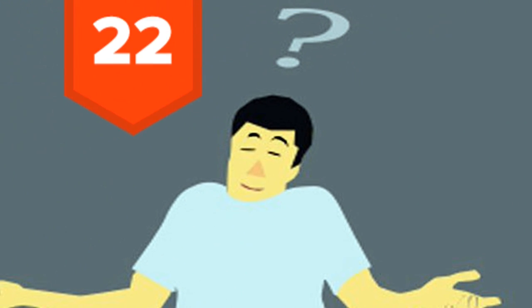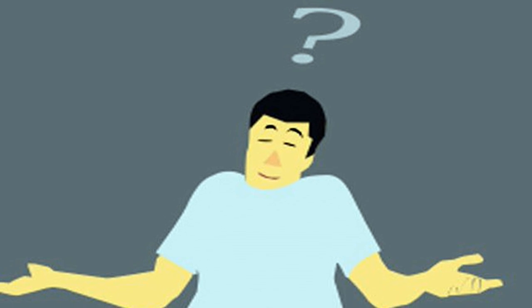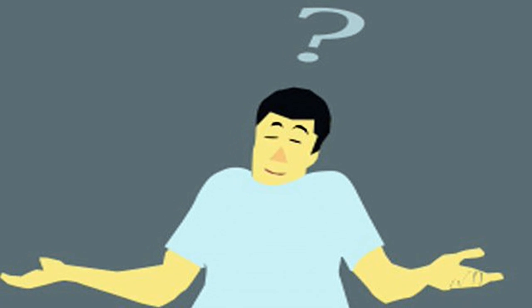22. A genuine shrug indicating uncertainty is usually complete and symmetrical. A partial shrug may indicate deception.